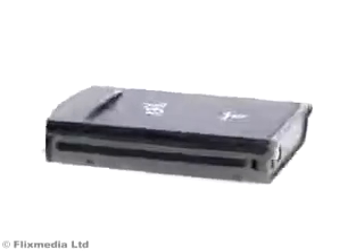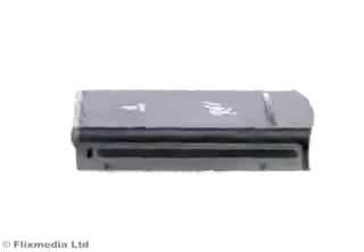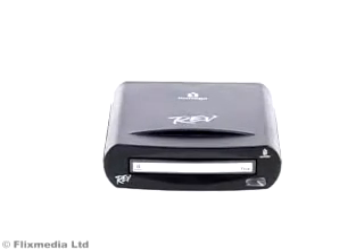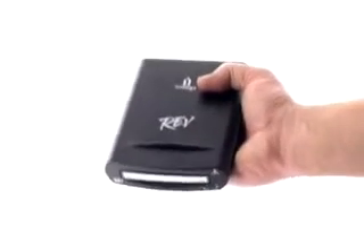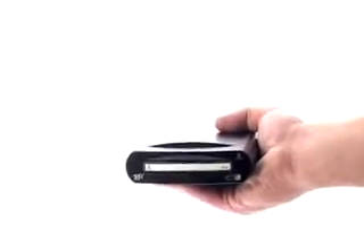Finally, there is an efficient and fast alternative to tape backup: the RevDrive from iOmega. Weighing just 0.5 kilograms, the iOmega RevDrive delivers up to a massive 35 gigabytes native storage capacity and up to 70 gigabytes with compression.